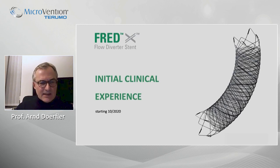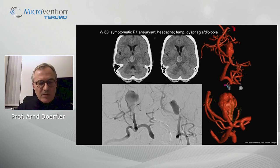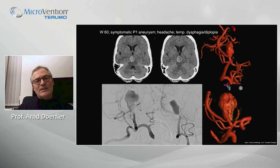This is our initial clinical experience. We started in October last year, so it covers only a short time period. This was our first case: a 60-year-old woman with a large P1 aneurysm showing a space-occupying effect on the brainstem. The patient was symptomatic. Given the small aneurysm neck, we could only coil embolize, but we know durability of coil embolization — especially with a thrombosed part present — is limited.